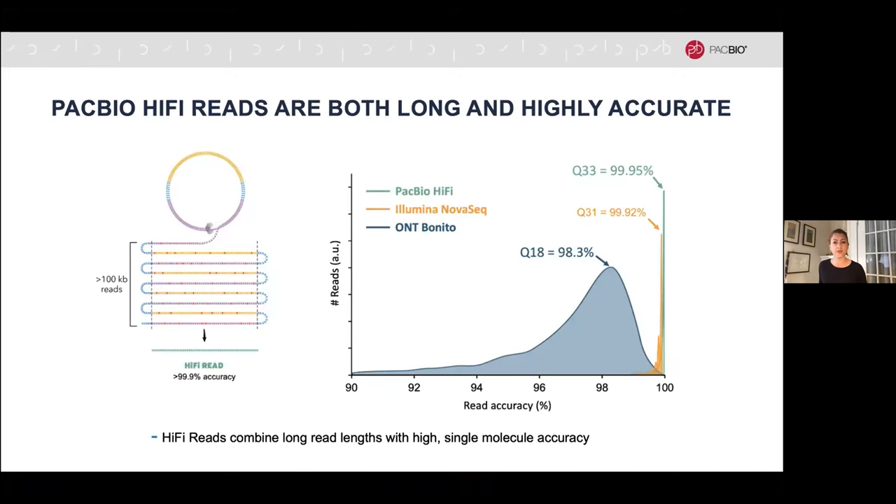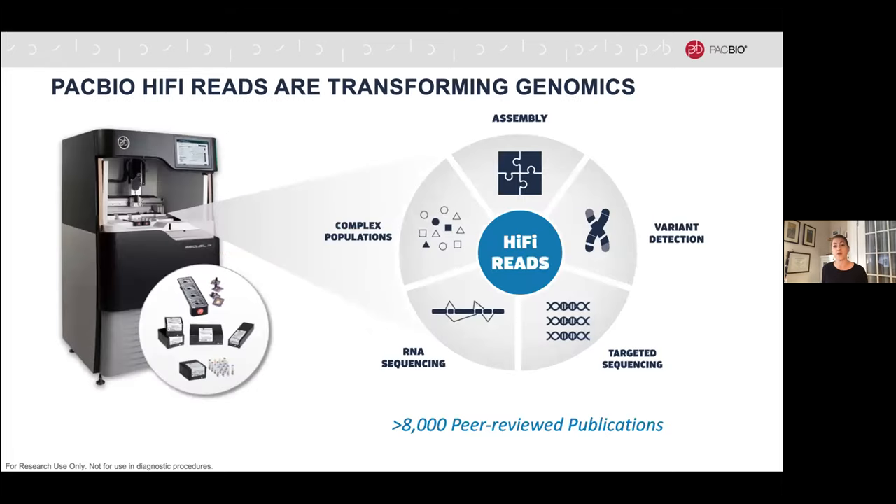HiFi reads are transforming genomics because they have a unique quality of being both very long in read length and highly accurate. A study published by NIST and other technology providers, including PacBio, compared the ability of different technologies to sequence a human reference genome. The results showed that HiFi reads are particularly accurate, forming a very tight band of accuracy — more accurate than what was previously considered the gold standard, which is Illumina.